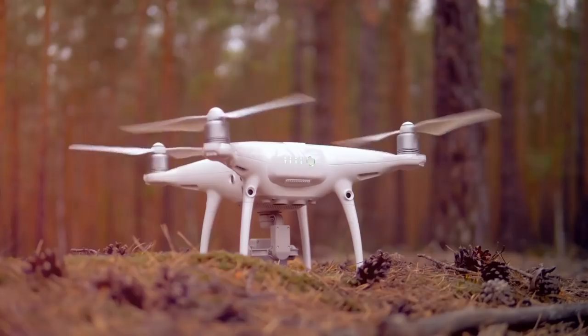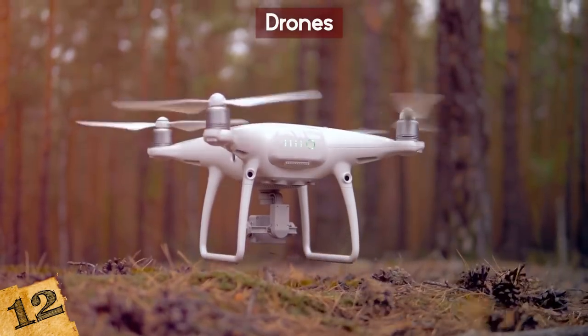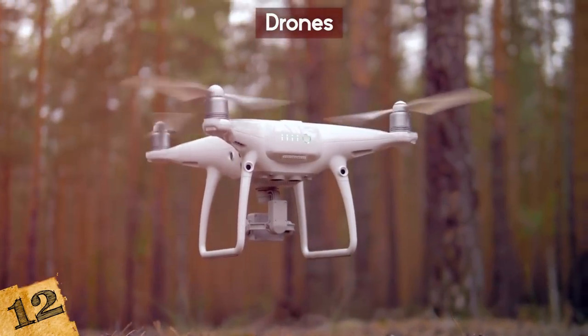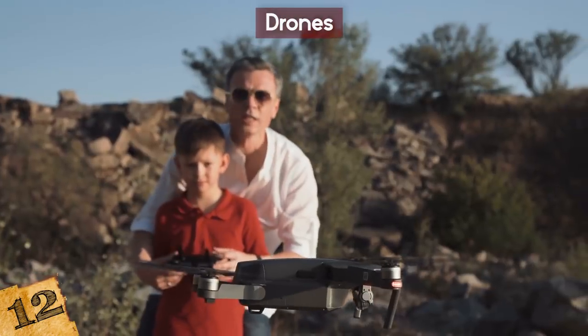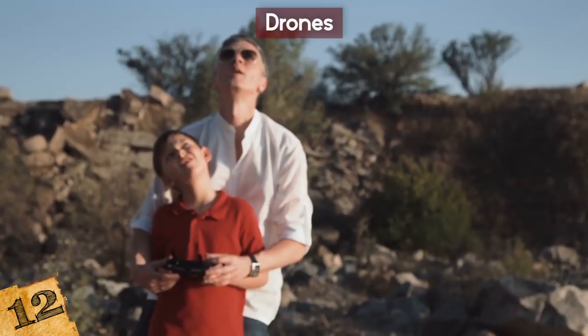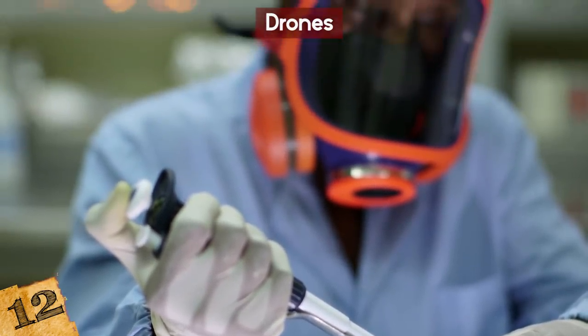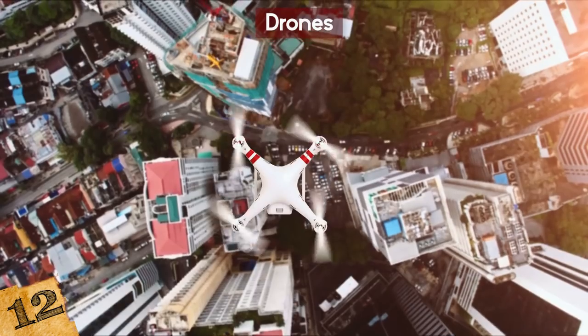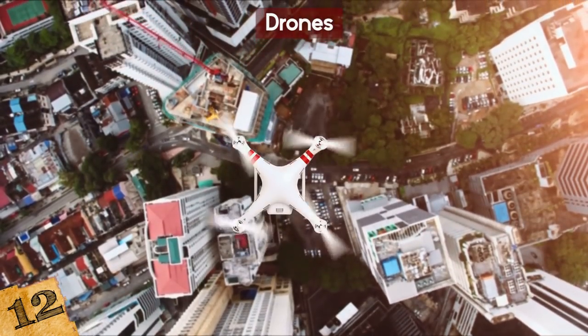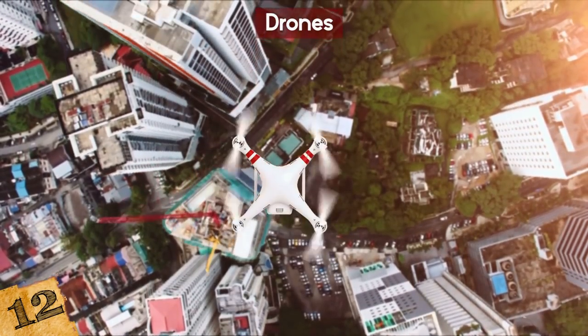Number 12: Drones. While it may be a stretch to refer to a drone as a toy, it's definitely something kids, teens, and adults can play with in order to get their fun and science on. You might be wondering, how are drones scientific? On some levels it's not — it's not used as an experiment or a test object, but it can be. Rather, it can be used to observe other fields of science, and it helps in scientific endeavors.